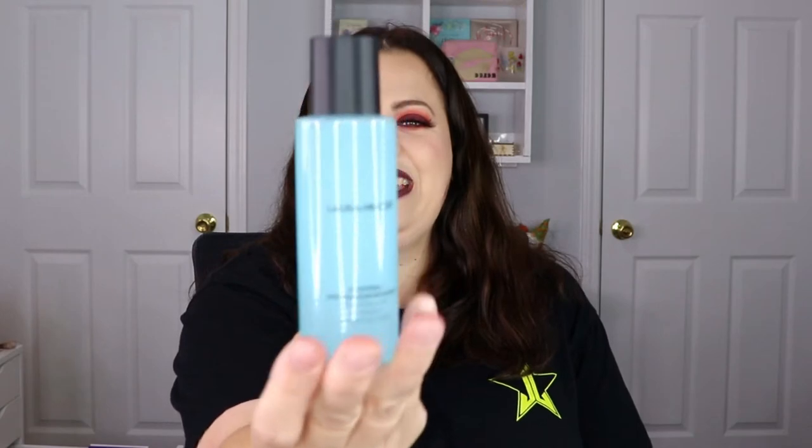The next item is from Laura Mercier — this is their Soothing Eye Makeup Remover. I haven't tried this before, but I like trying different makeup removers to see what works and what doesn't. I'll probably use this tonight to remove my makeup. Thankfully there's hardly any scent to it — I hate when it's super perfumey. Any extra makeup removers I can get, I will definitely take.